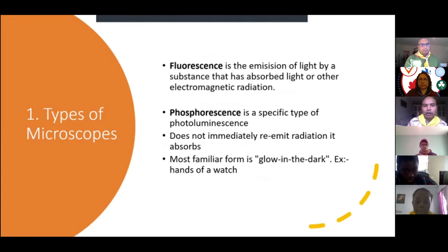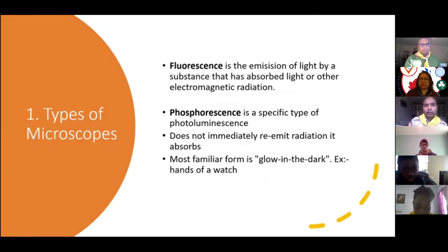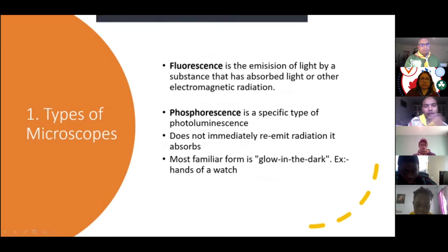Fluorescence and phosphorescence are types of photoluminescence — this is typically like a glow in the dark. You may have come across watch hands that glow in the dark; they use the technique of phosphorescence.